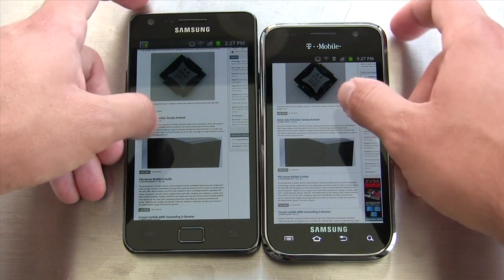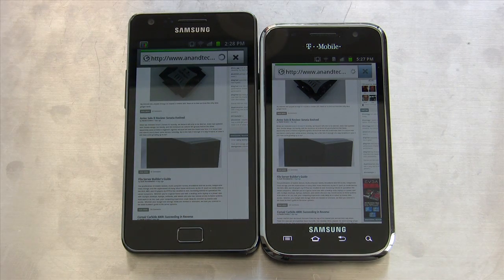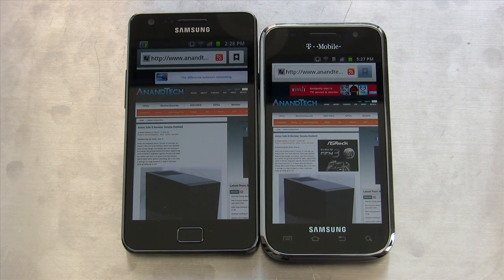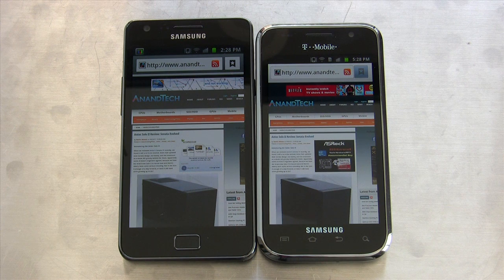Let's try the Antec Solo 2. It's really close there, and it looks like Galaxy S2 is actually missing or didn't get the flash banner there. But you can see that Galaxy S2 is slightly faster, at least in the browser non-synthetic tests.